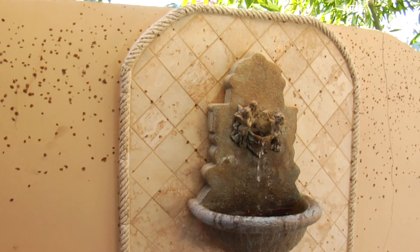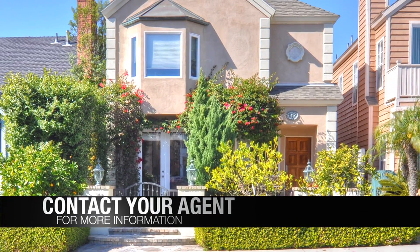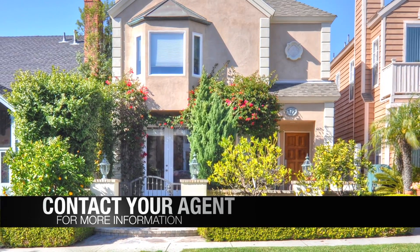Side patio with fountain and convenient outdoor shower. Contact the Canaday Group, conveniently located in Laguna and Newport Beach.